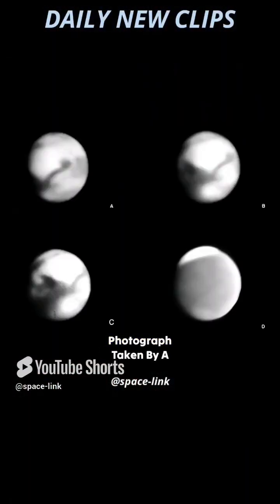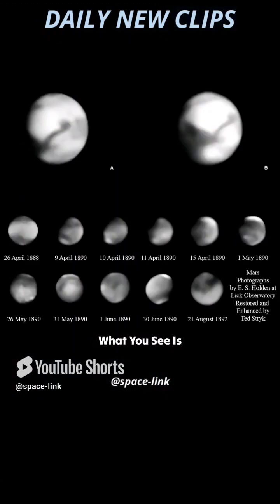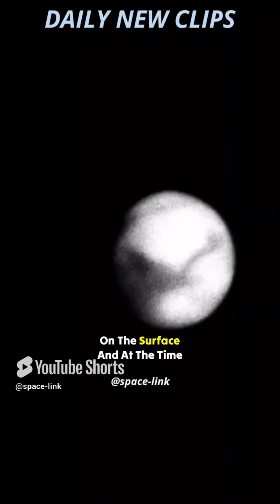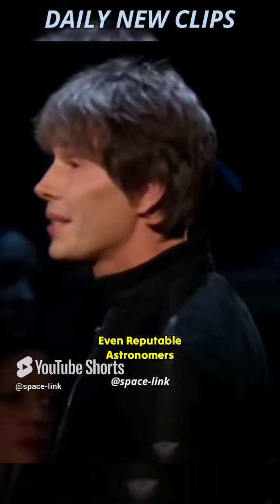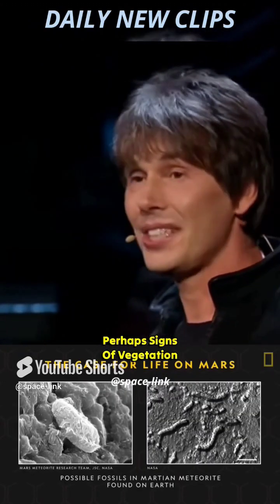The photograph behind me is a photograph taken by a telescope that was commissioned in 1917. What you see is a fuzzy blob. You can see dark markings on the surface. And at the time, even reputable astronomers mistook those markings for, perhaps, signs of vegetation.